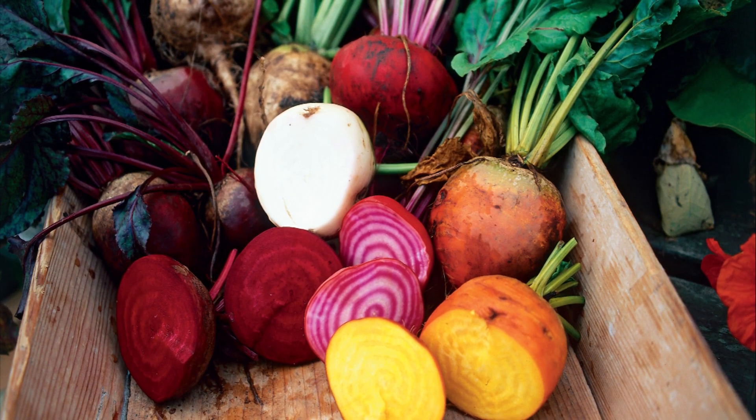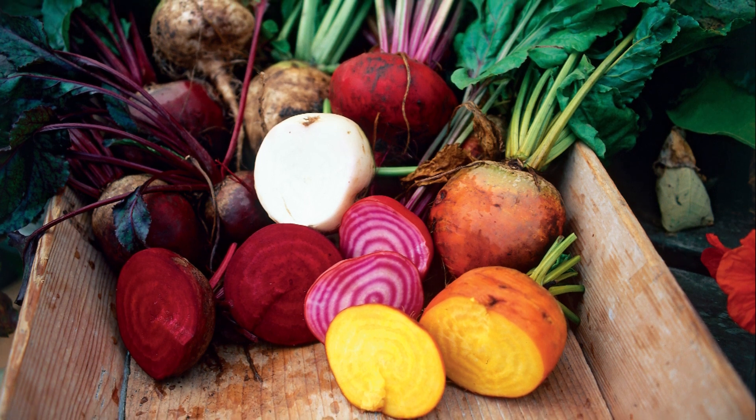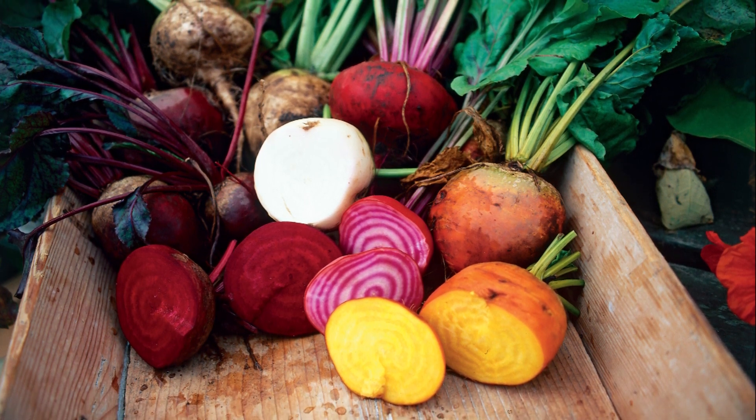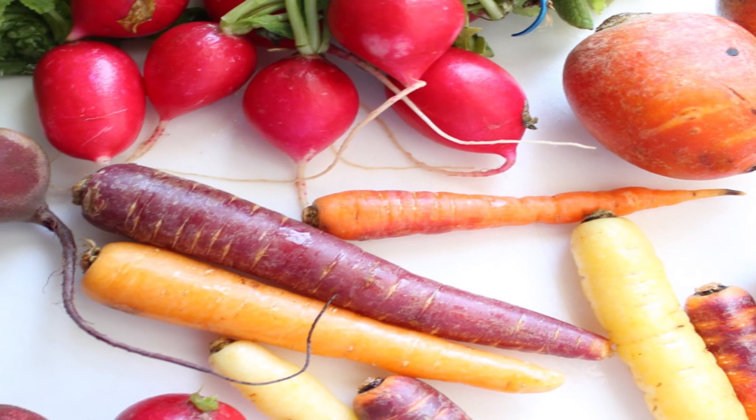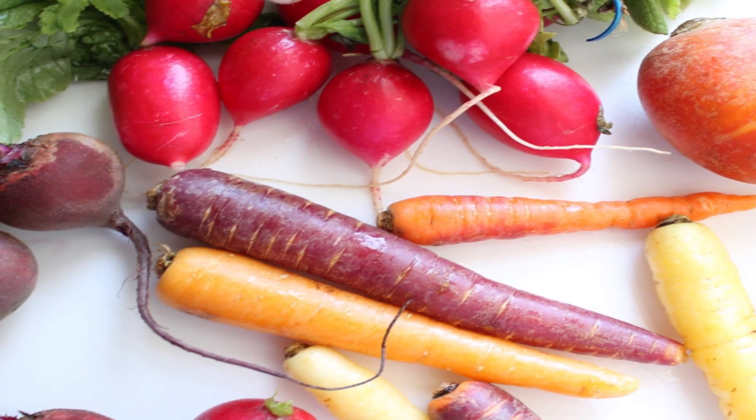Root vegetables contain vitamin A, which is an antioxidant that boosts immunity and fights against diseases. Root vegetables like sweet potatoes and carrots help in boosting immunity.